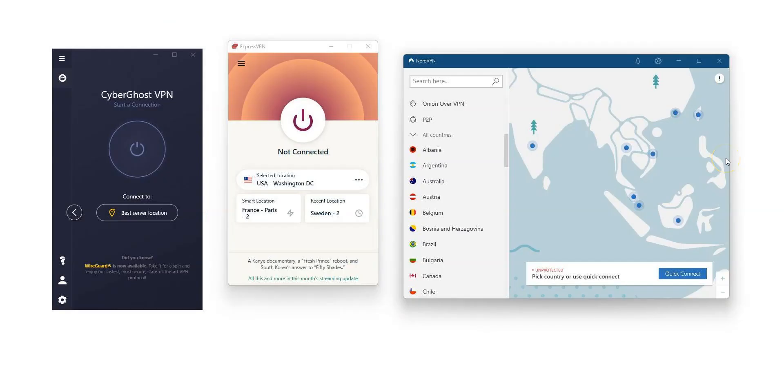Note that all the VPNs I will talk about in this video are available in English, and they are all available on Windows, macOS, iOS, and Android. It is also possible to use them on a Smart TV.